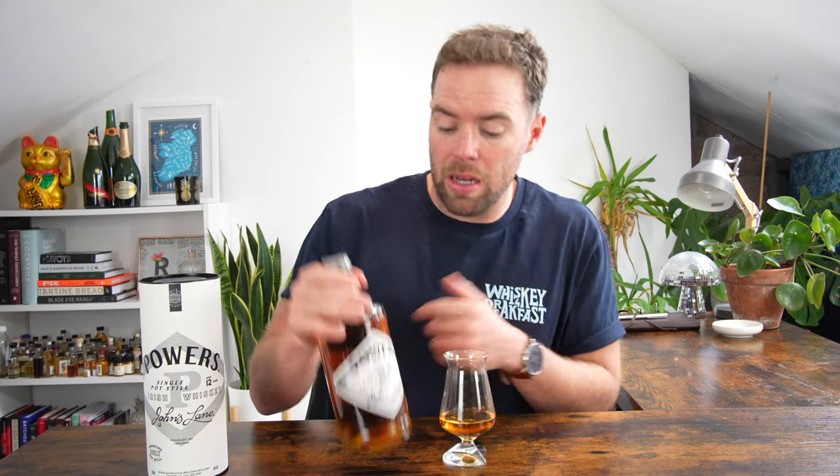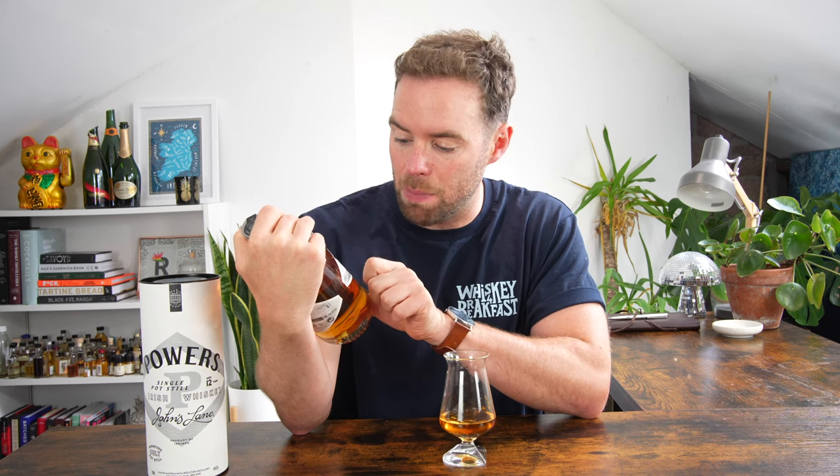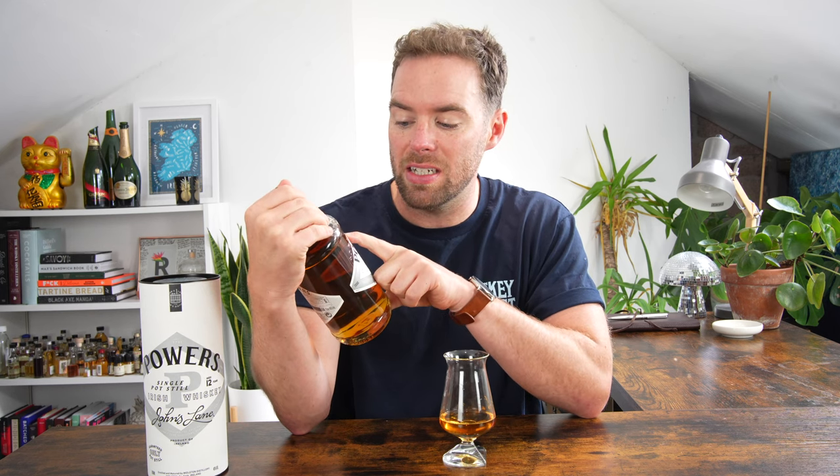On the bottle it says that it is triple distilled, so that means it has been distilled three times in copper pot stills. It's also non-chill filtered, 12 year old, single pot still, guaranteed only pot still. And then it says the date right at the top: 1791 — that was when the Powers brand was established in Dublin on Jones Lane, where they distilled for a long time. It is now made down in the distillery in Midleton, and this is coming in at 46 percent ABV.